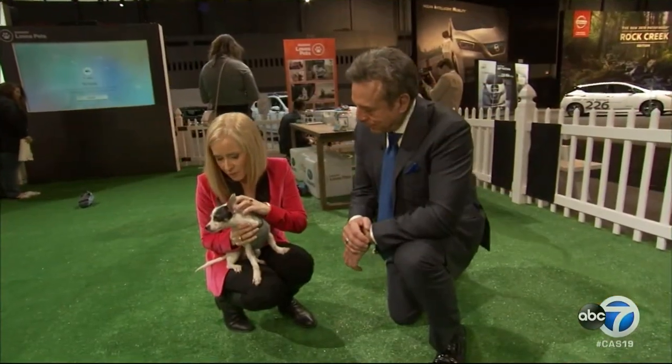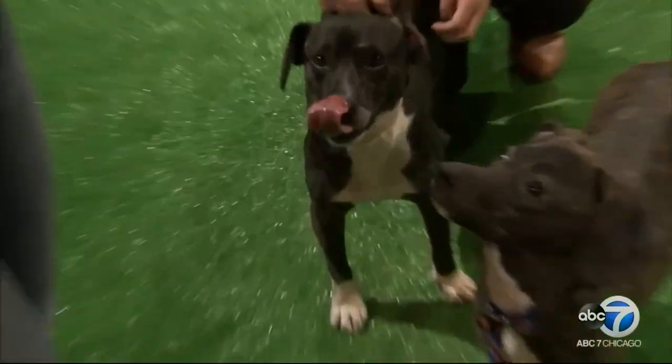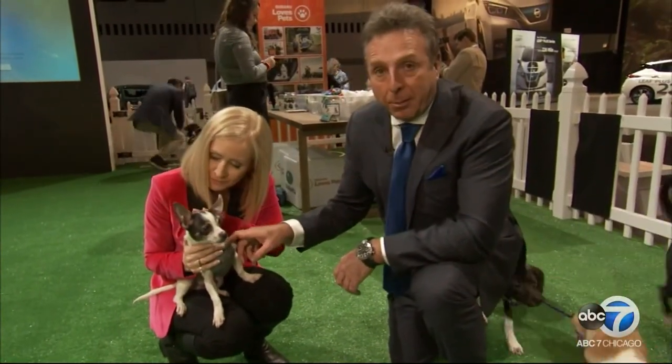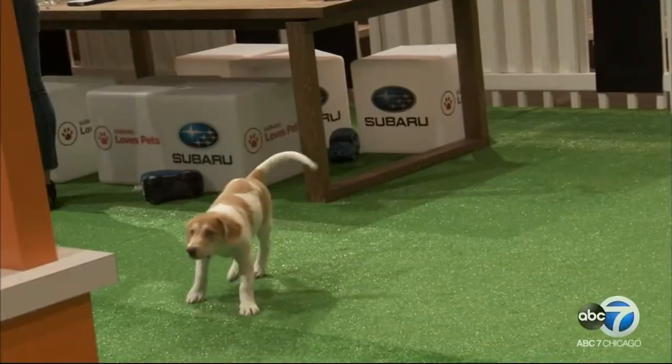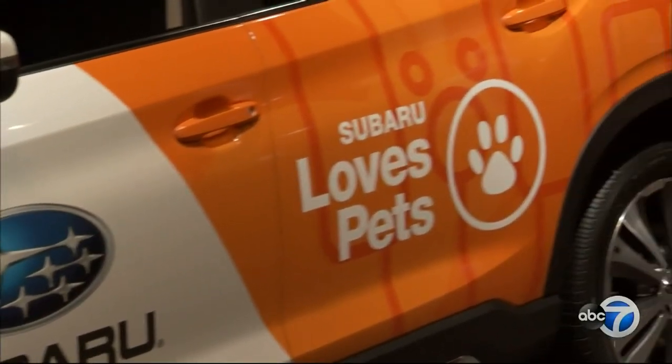There are four-legged friends at the auto show too. On Sundays you can come and pet puppies. We're surrounded by horsepower but taking a puppy power break. Subaru brings its pet adoption event — it's all part of the Subaru Loves Pets campaign.